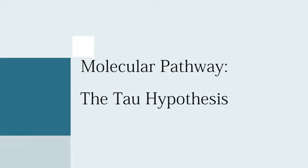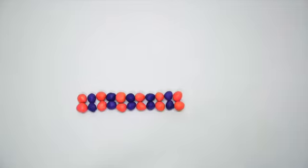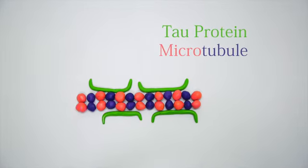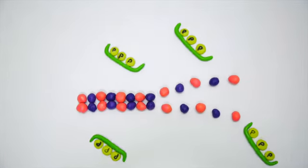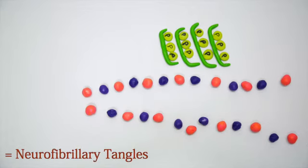Tau protein is a microtubule associated protein and it is found abundantly in the neurons of the brain. In Alzheimer's, it is hyperphosphorylated and the ability to stabilize microtubules is impaired. The overall result is impaired cellular transport and communication between cells, eventually leading to neuronal cell death.